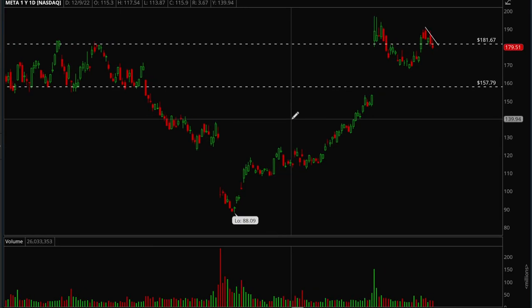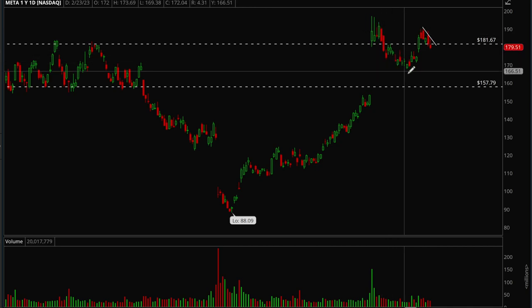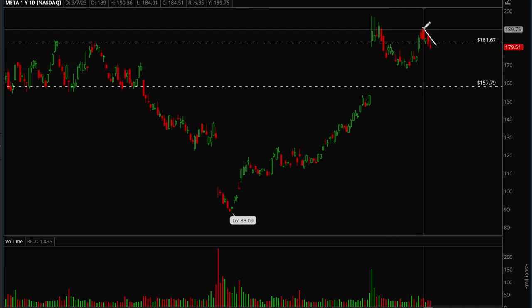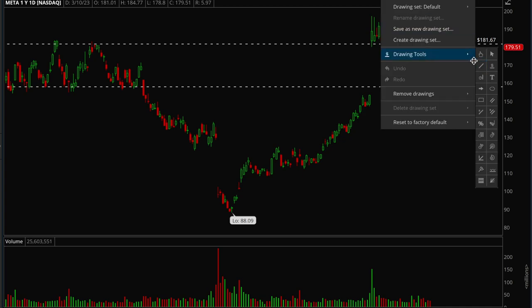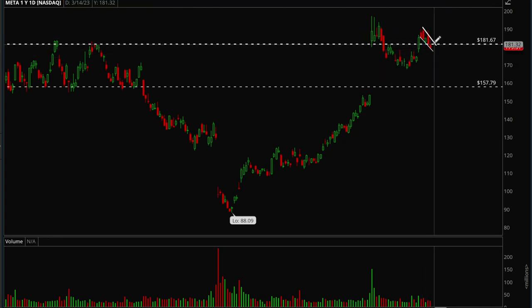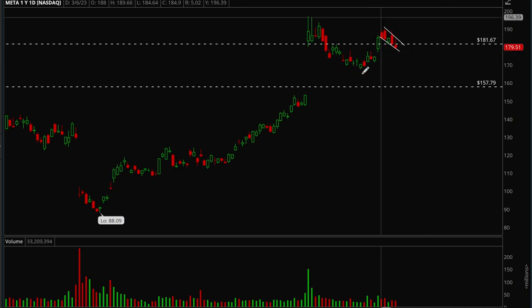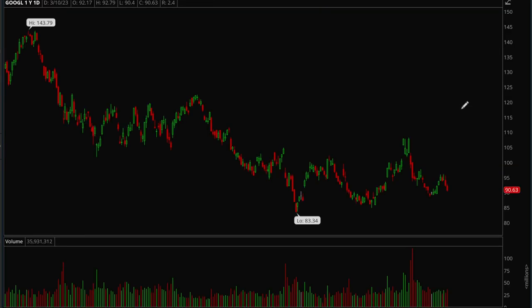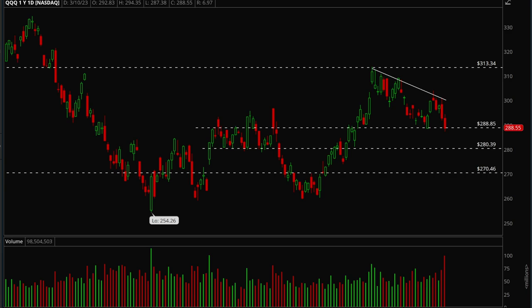Next we'll take a look at Meta. Meta is another name that's been holding up really well — very nice gap up from earnings, nice consolidation, pulled back a little due to market weakness, then rallied back up, forming a mini cup and handle on the daily chart. There's a bull flag forming, and if it takes out the upper trend line there's a very good chance Meta can power higher. Meta looks pretty strong compared to other tech stocks — this is one you shouldn't be looking to short. You should be shorting the weaker ones like Amazon or Google, or just go for QQQ in general.